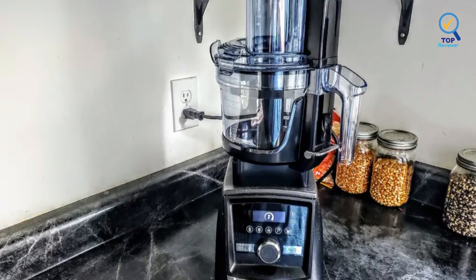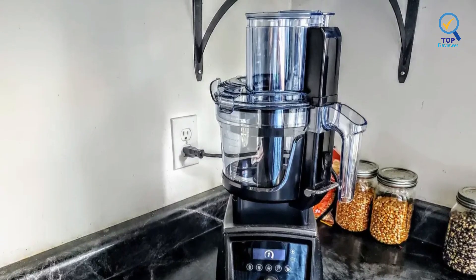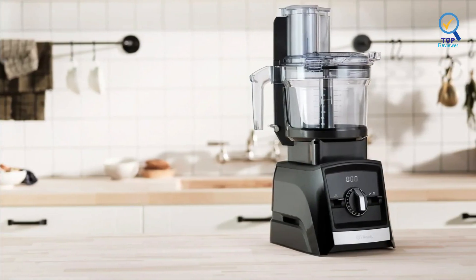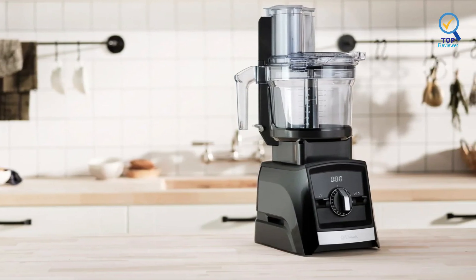It comes with a high price tag, but if you already have a Vitamix, this is by far the best choice. There is nothing this product really couldn't do, with multiple blade attachments and that signature Vitamix base that gives you excellent speed control.